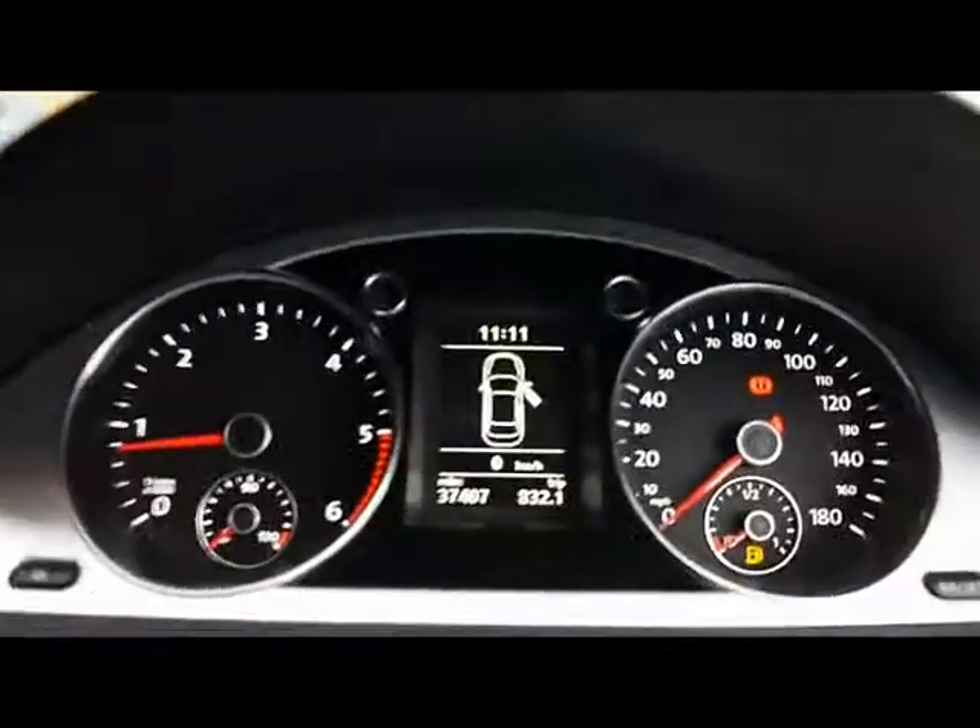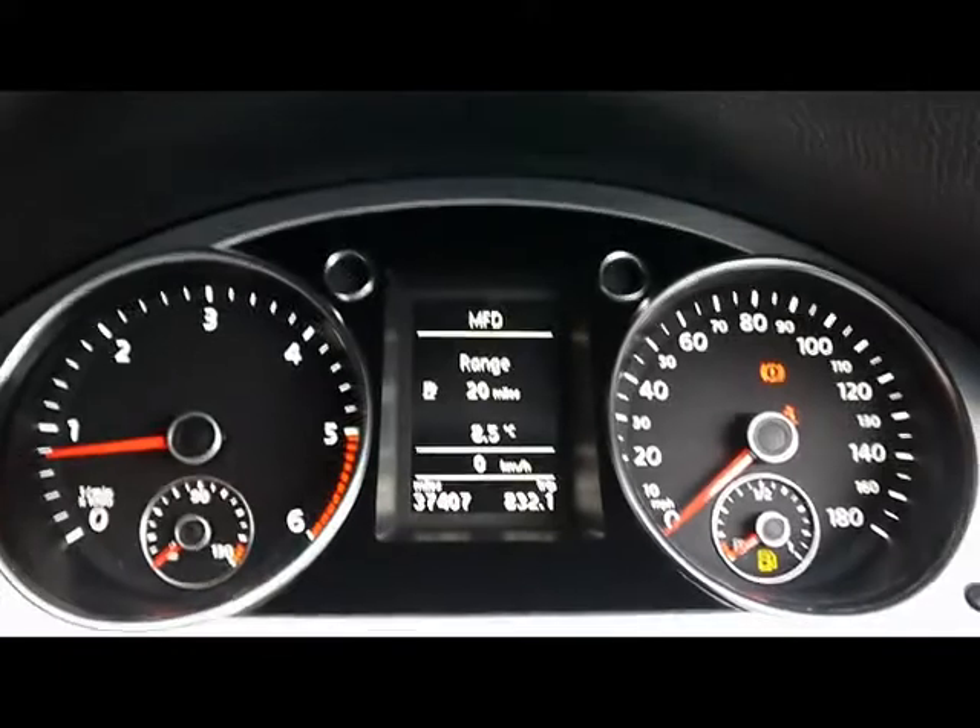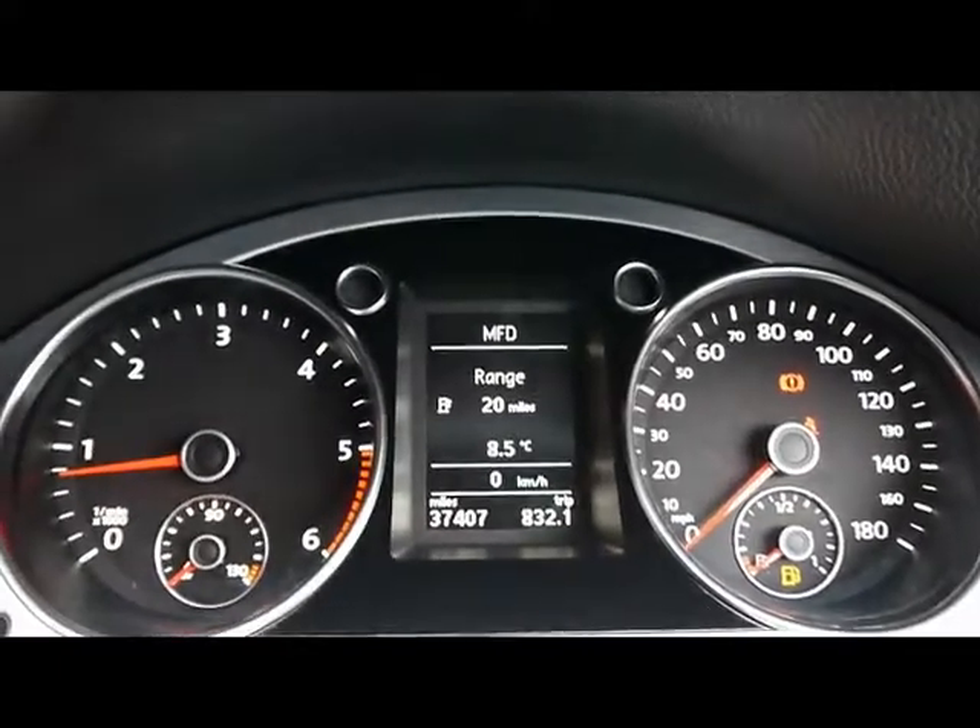We have dual zone climate control and adaptive chassis control. Lastly, the on-board computer shows you the speed to empty, average fuel consumption, and average speed. This car has 37,000 miles.